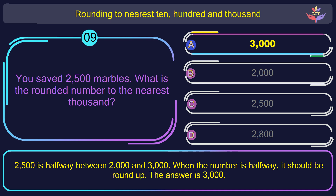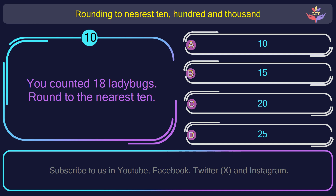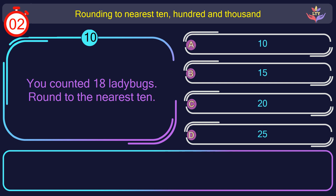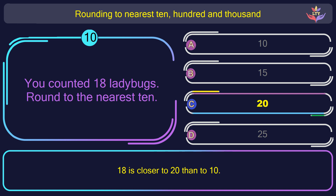Question number 10. You counted 18 ladybugs. Round to the nearest 10. The correct answer is option C: 20. 18 is closer to 20 than to 10.